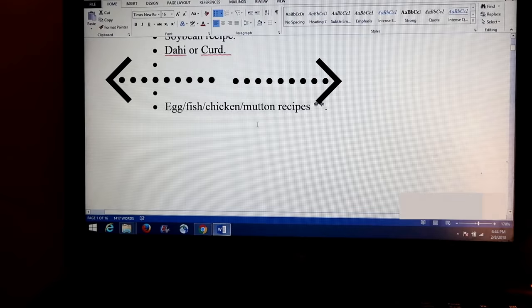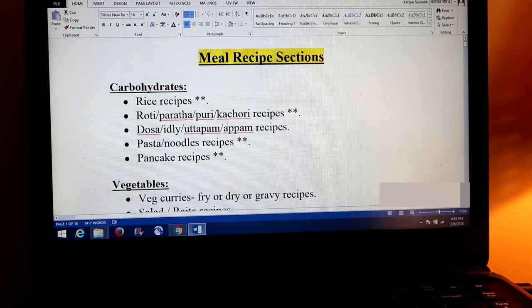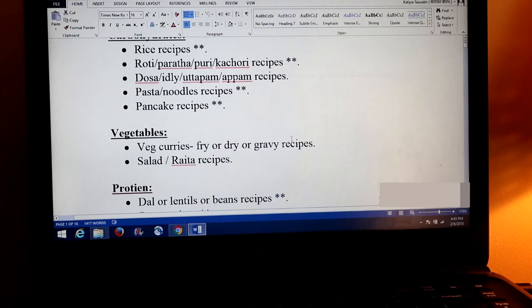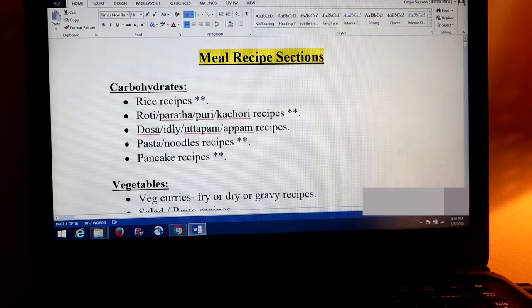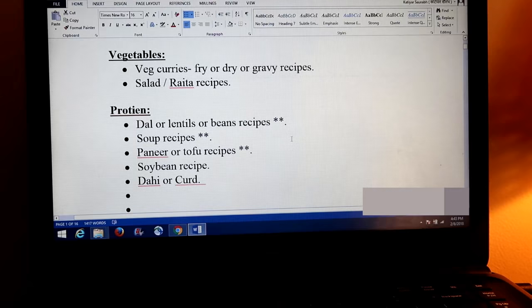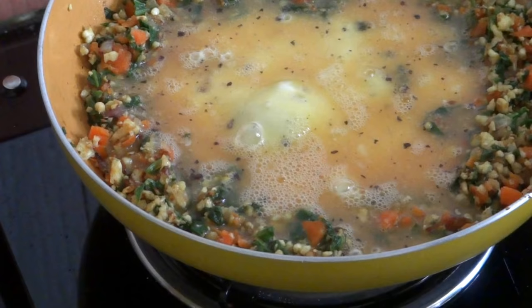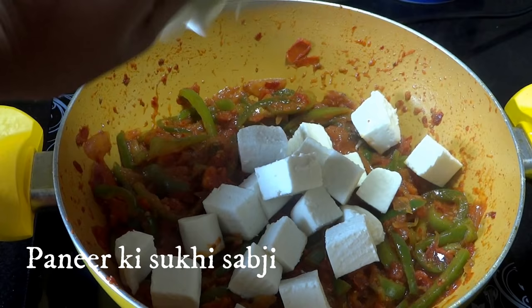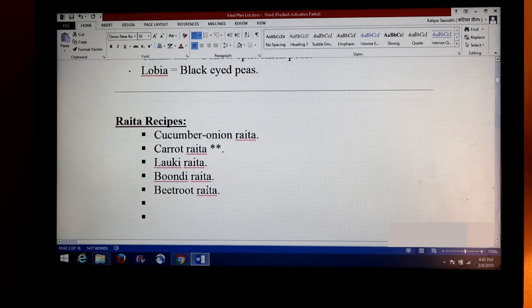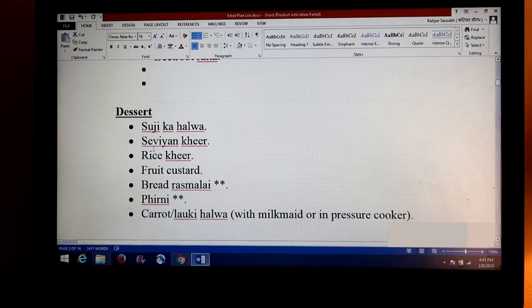Recipes with a star mark you can find on our channel, and if you have any recipe requests, do let me know in the comment section below — I will try to upload them. Let's start with the meal plan recipe section. Here you can see I have categorized them as carbohydrates, vegetables, and protein. I always want to emphasize: maintain your daily protein intake and track how much protein you are getting from each meal, especially if you are vegetarian. In this meal plan master list you can also find raitha recipes and dessert recipes — these are all quick, and if you are in a hurry, this list will be your savior.